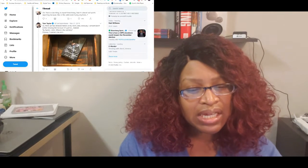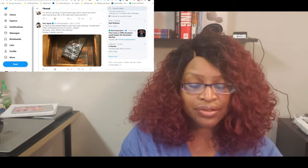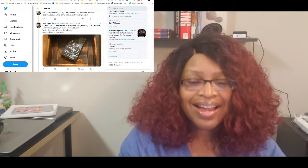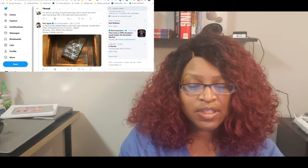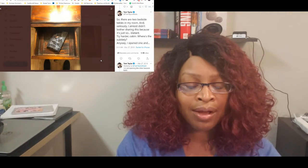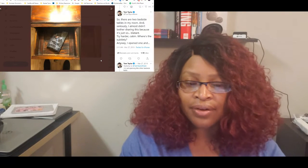Tom reports one more thing from the day: 'There are two bedside tables in my room — I almost didn't bother sharing this because it's just so blatant. Try harder, cabin — where's the subtlety?' He opens one drawer and finds a book titled 'This House Is Haunted' by John Boyne, sitting right there in the bedside table of the supposedly-haunted cabin.